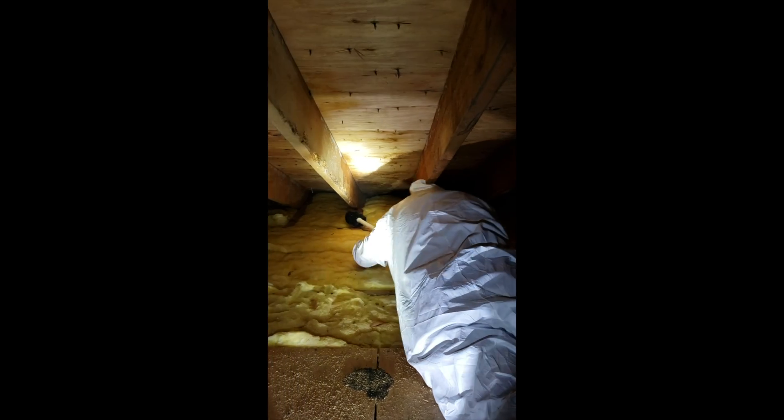Now that we've applied MAPS-1 and MAPS-2, the attic fan has been installed, and we've used our mold stain remover — mold is no longer a threat.